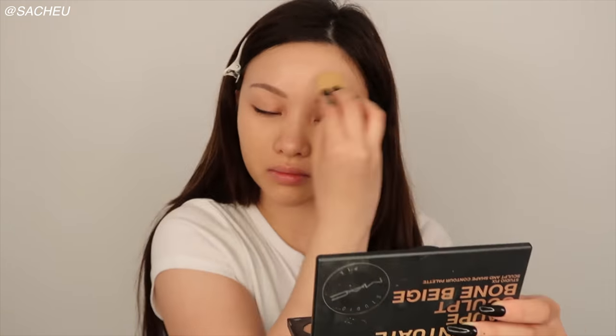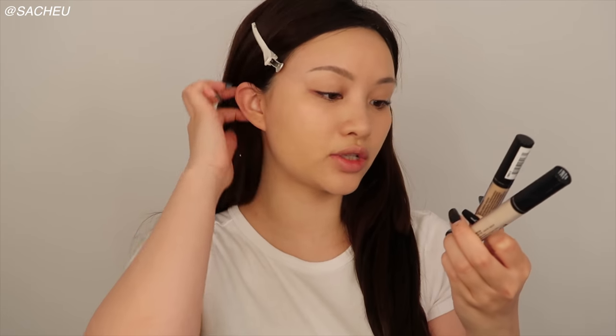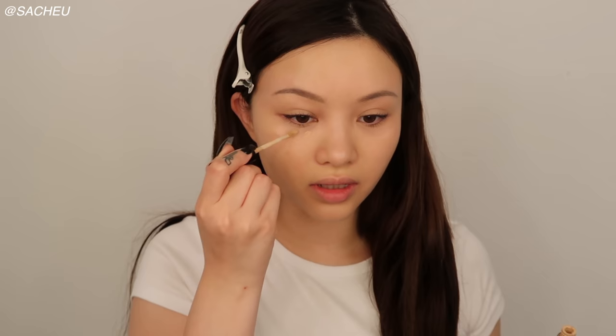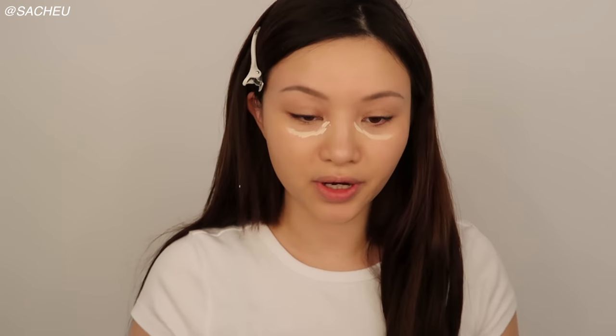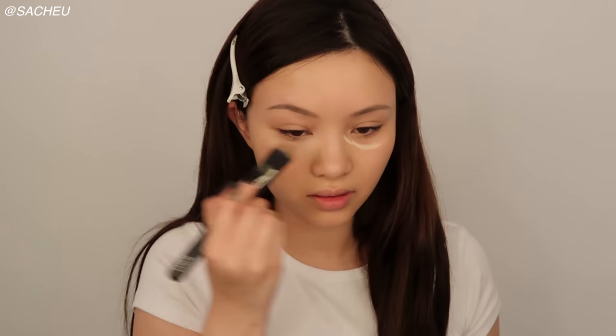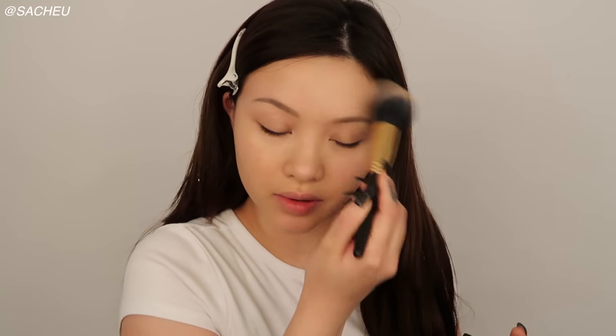For foundation, I'm using the Fenty Beauty Pro Filter Hydrating Long Wear Foundation in 190, which is a little bit lighter than my usual foundation shade. I'm using two concealers today. I'm using the NYX HD Studio Photogenic Concealer just right underneath my eyes, just covering up any redness. And then I'm using the NYX Can't Stop Won't Stop, which is a lighter concealer. I'm just placing it right here — I think this is a very early 2000s concealer technique, so we're going with the times — doing a little bit right underneath the brow bones as well. And I'm just setting this with the RCMA No Color Powder.